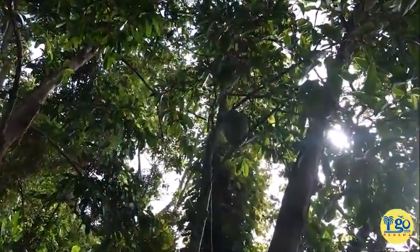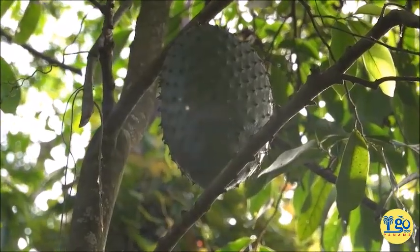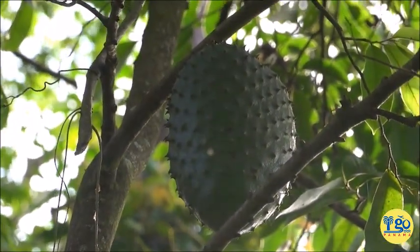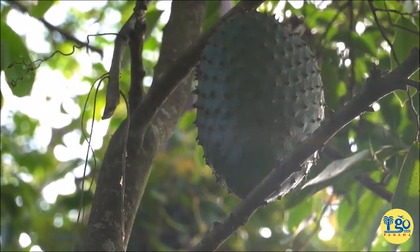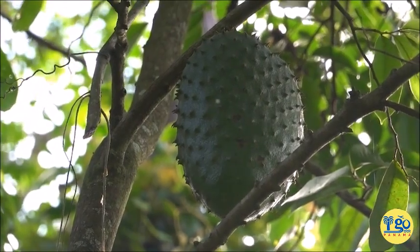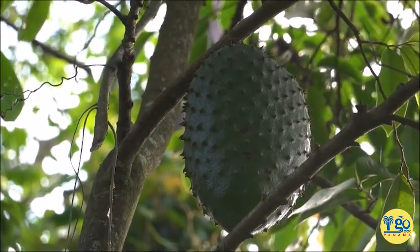We're up at the soursop tree with our soursop expert Popsy, in his Panama hat, which we all love. He's going to help me figure out when a soursop is ripe and when it's not. Popsy, tell us why that one is not ripe. Because it's big? Yes it's big, but it's unripe because the green is a deep green, and the little stickers it has are plenty and still long. When they get shorter is when it's ripe, and the color changes to a light green. So dark green with long spikes means it's not ready.